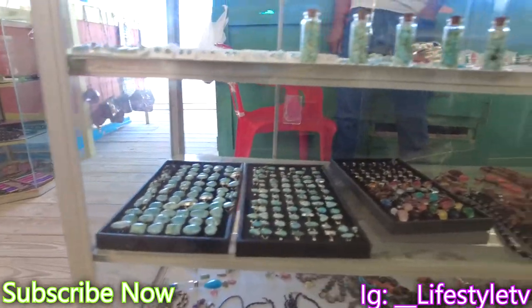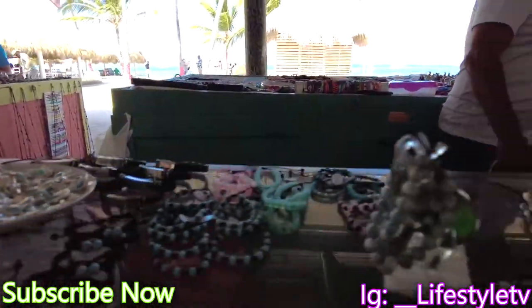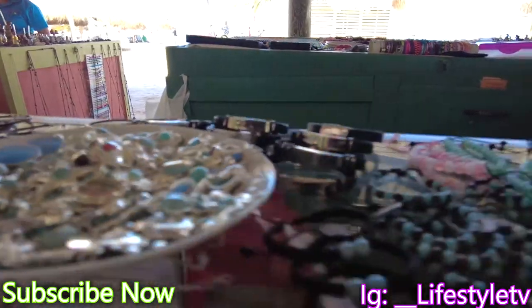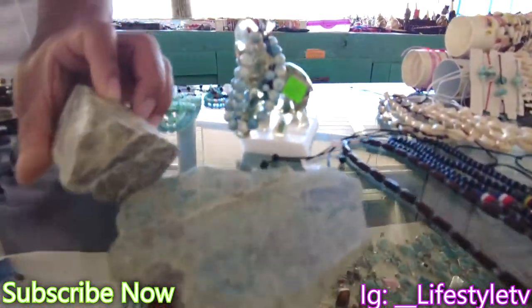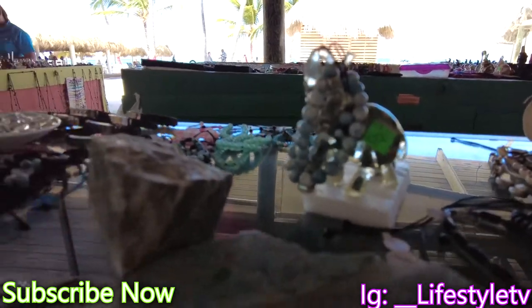This is the different stuff. This is made out of this. Wow, this is crazy!